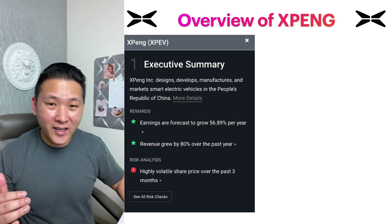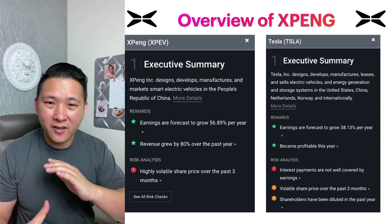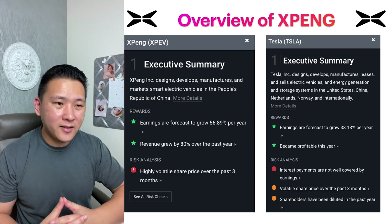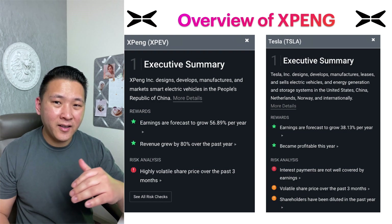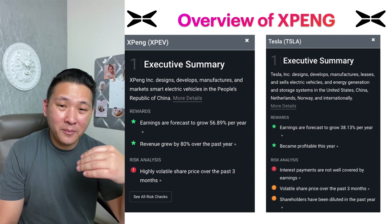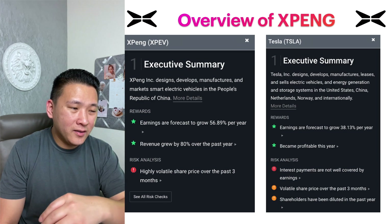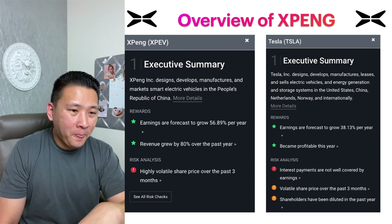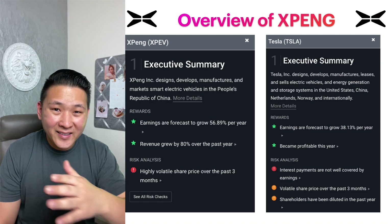Xpeng manufactures, develops, and markets smart electric vehicles in China. Tesla of course does the same but is a global company — currently Xpeng is only selling vehicles in China, though they've slowly started selling in the European market. One of the pros of Xpeng is that they're growing faster than Tesla at the moment. Their earnings are forecast to grow at 59.89% per year compared to Tesla's 38.3%, and Xpeng grew their revenue by 80% over the past year.